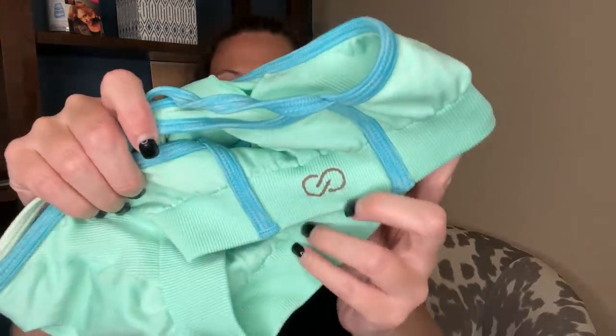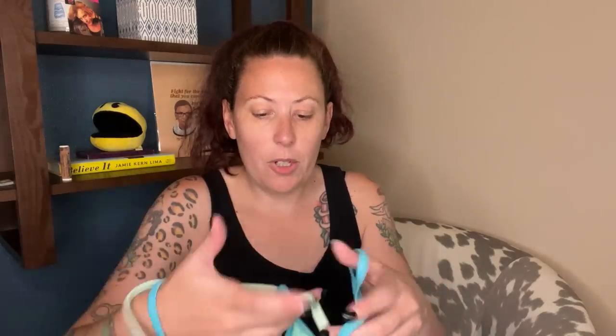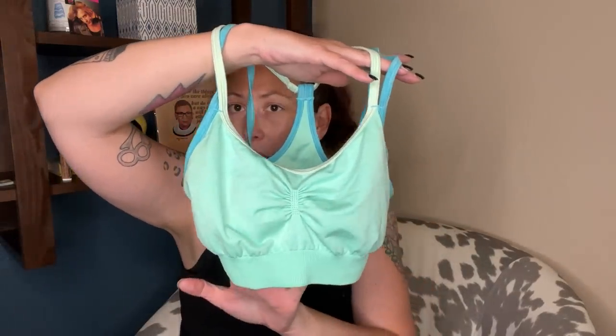This is a Kalia sports bra, which is Carrie Underwood's athletic wear line. This is just a teal sports bra. I do really well with this stuff on Whatnot — I'll probably be able to sell this for $15 to $20.